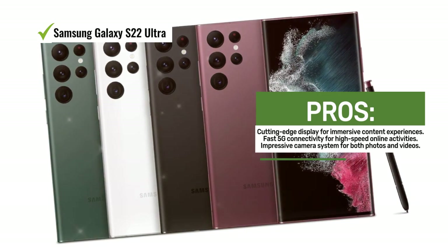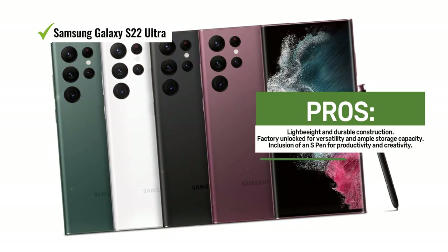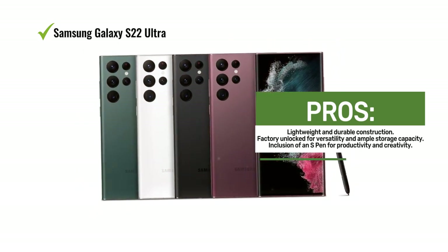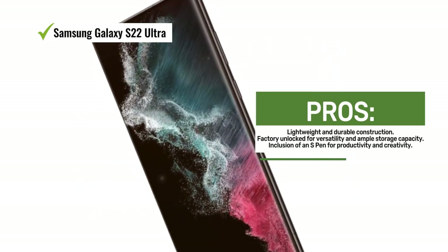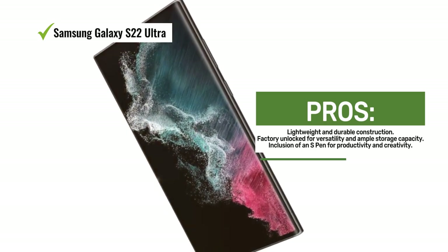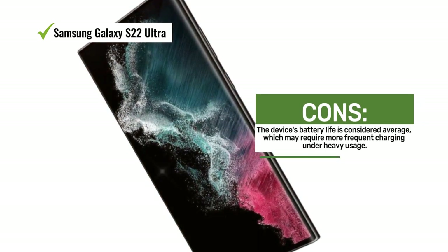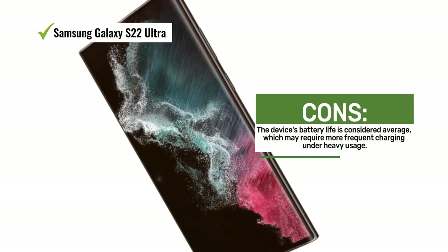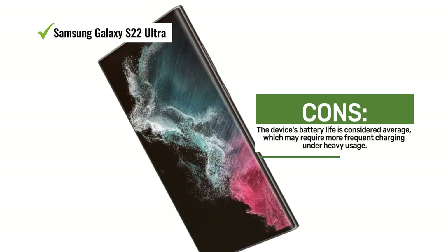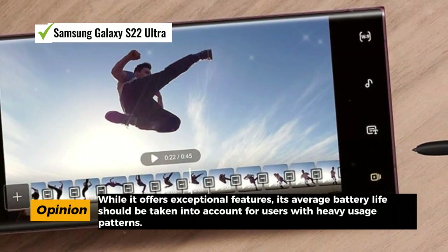The camera system is a standout feature, with a 40MP setup that promises impressive photos and videos. The addition of an 8K steady video feature takes your videography to the next level, ensuring smooth and professional-looking footage. Despite its size, the Galaxy S22 Ultra remains relatively lightweight and durable. The device is factory unlocked and offers 256GB of storage, ensuring you have ample space for your apps, files, and media. It also includes an S Pen for added productivity and creativity.